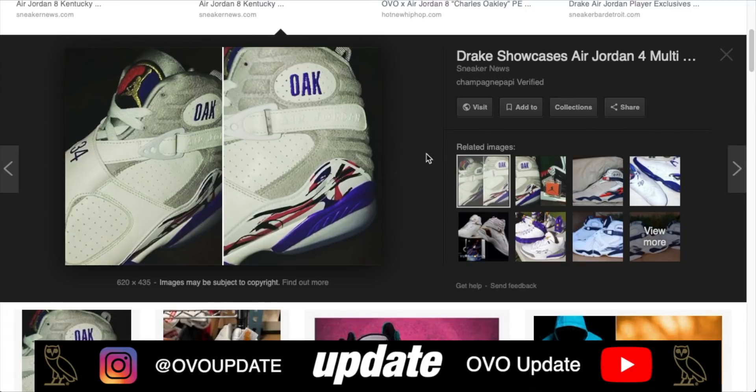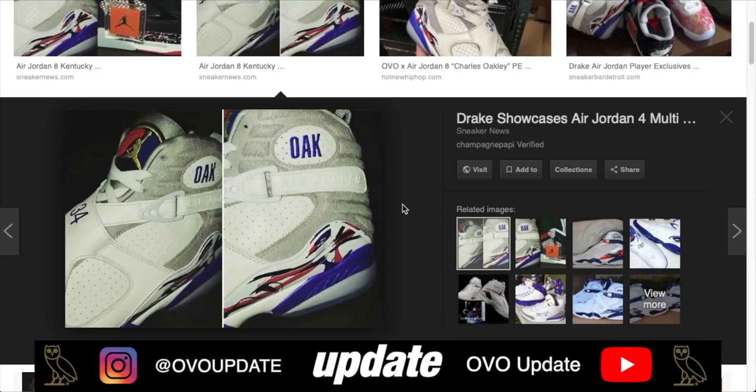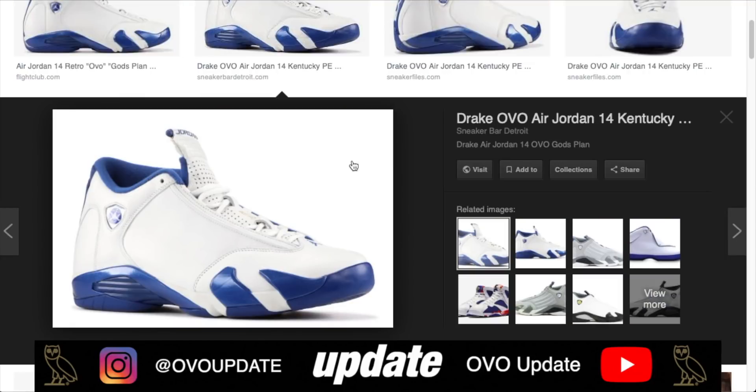Moving on to number four: the Charles Oakley OVO Air Jordan 8s. Kicks actually reposted this shoe from a store out on the West Coast and they were confirmed OVO. Drake did post them on his story, but they weren't confirmed OVO until later on. It does have the owl on the back tab — definitely a cool and very rare pair of shoes, which is why it takes the number four spot.